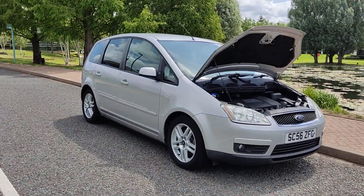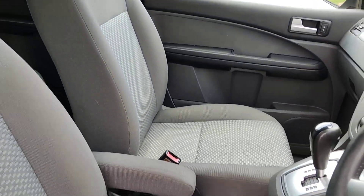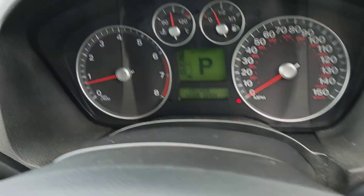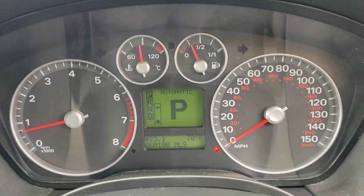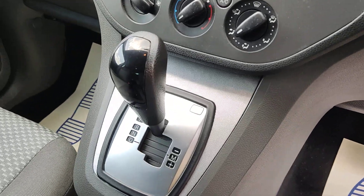Let me show you the interiors now. Nice and clean cloth interior, no signs of any wear and tear. Electric windows, 60,000 miles on the clock. Stereo, air conditioning, fully automatic gearbox.